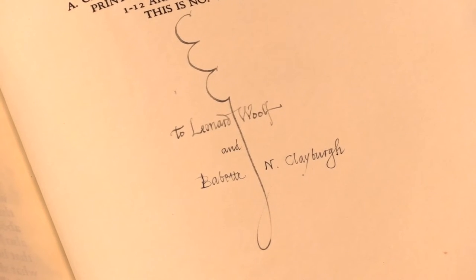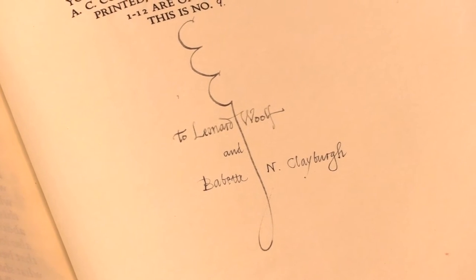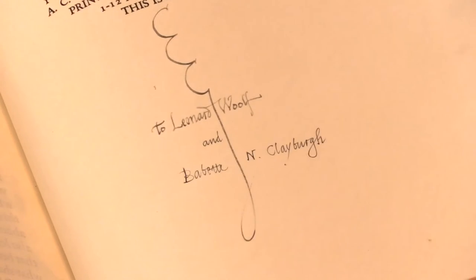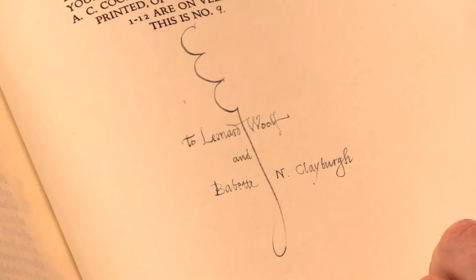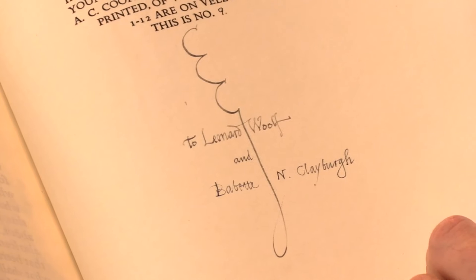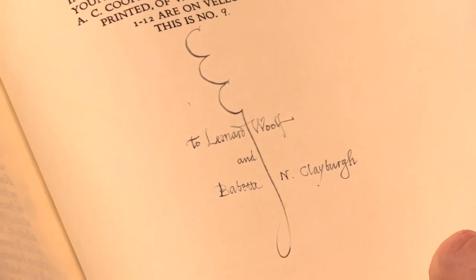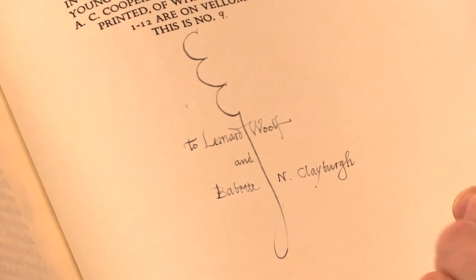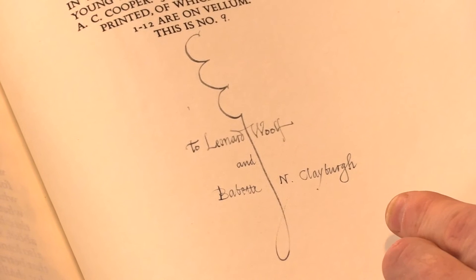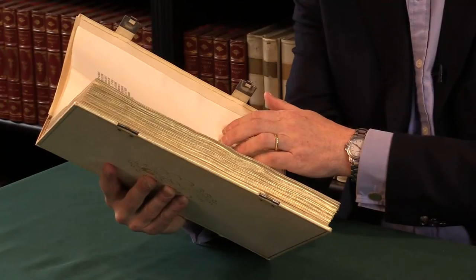The ink is slightly different on the second inscription. Leonard Wolfe and Babette N. Kleberg were not exactly close neighbours. Leonard Wolfe was a neighbour of Eric Gill's, nearby in Sussex, and they'd worked together many times — they were close friends. But Babette Kleberg was a San Francisco book collector, member of the book club of San Francisco, and one assumes that the presentation inscription by Gill was arranged by Leonard Wolfe to give to her, because it would take a rich collector to buy a copy like this.